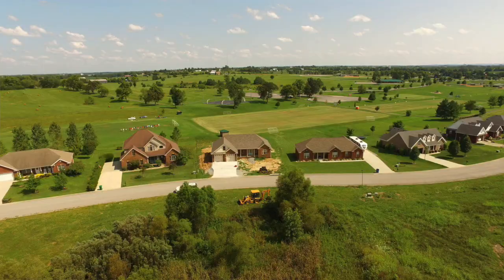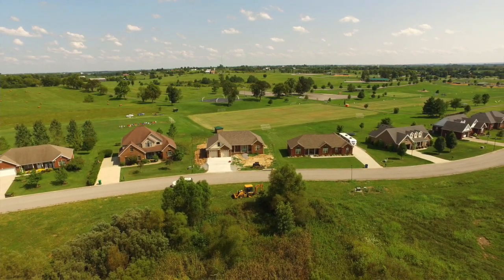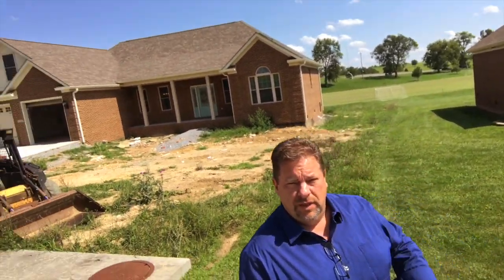They got ping-pong, they got beach volleyball, they got a big pool, they've got softball, baseball, all that stuff. Oh, frisbee golf, disc golf, whatever they call it. Anyway, brand new property right here.